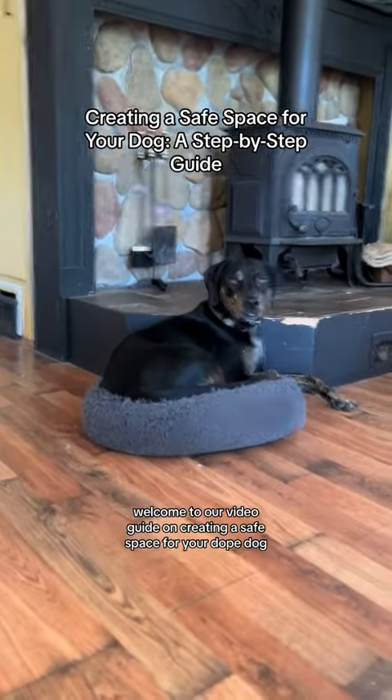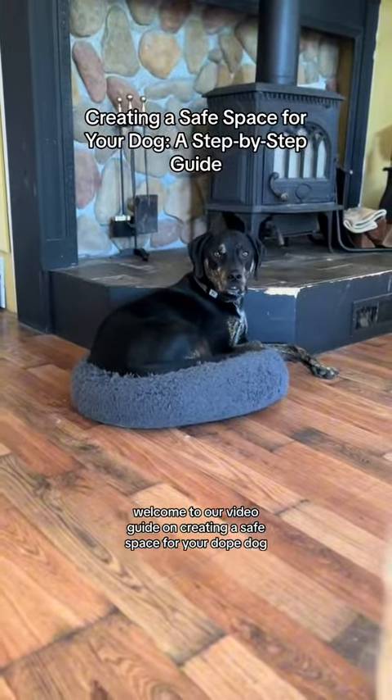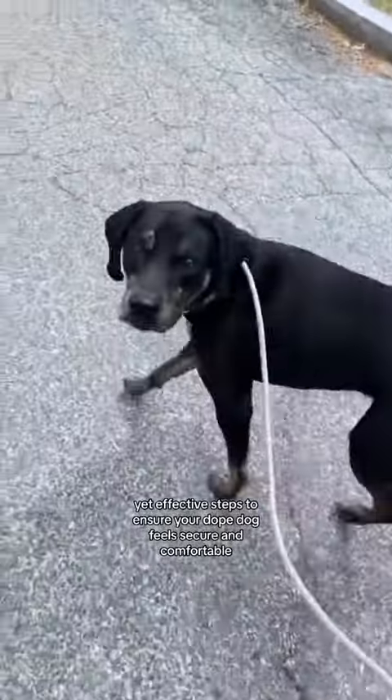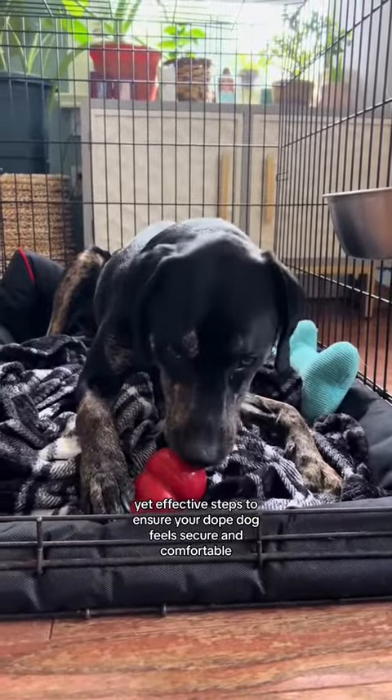Welcome to our video guide on creating a safe space for your dog. We're going to walk you through some simple yet effective steps to ensure your dog feels secure and comfortable.